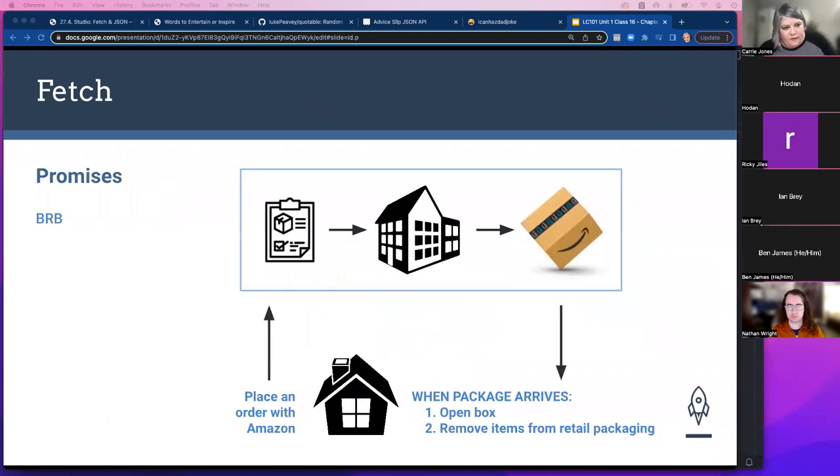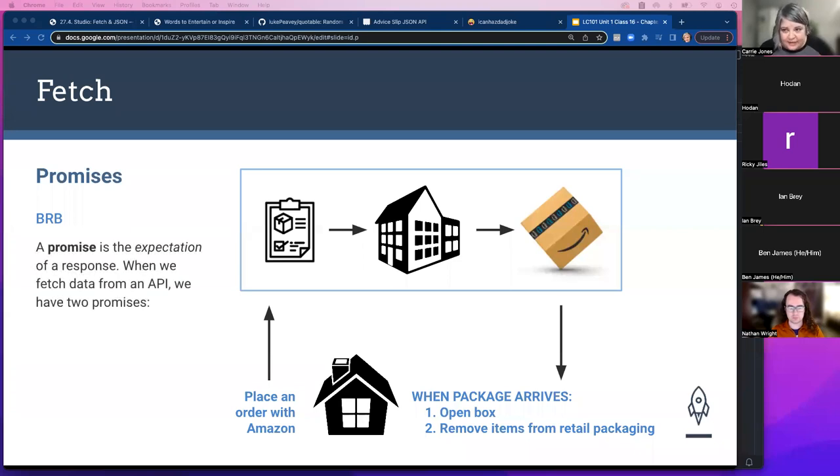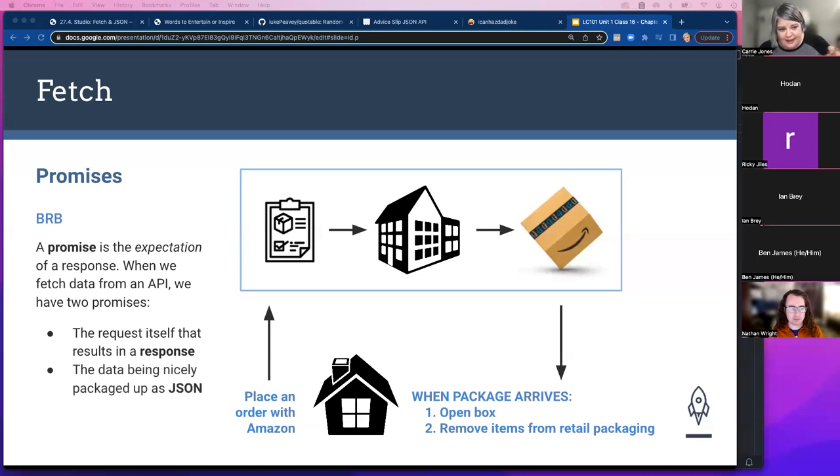Promises are the concept that you're going to get some data — it just hasn't come yet. It's the expectation of the response. There's actually a Promise class with methods built into it. Think of it like an Amazon package: you place an order, they confirm it, go to the warehouse, put the items in a box, and send it. When the box arrives you have to open it, and items inside might be in retail packaging you also have to open. Fetching data works the same way — you ask for it, wait for it to come back, then unbox it before you can use it.